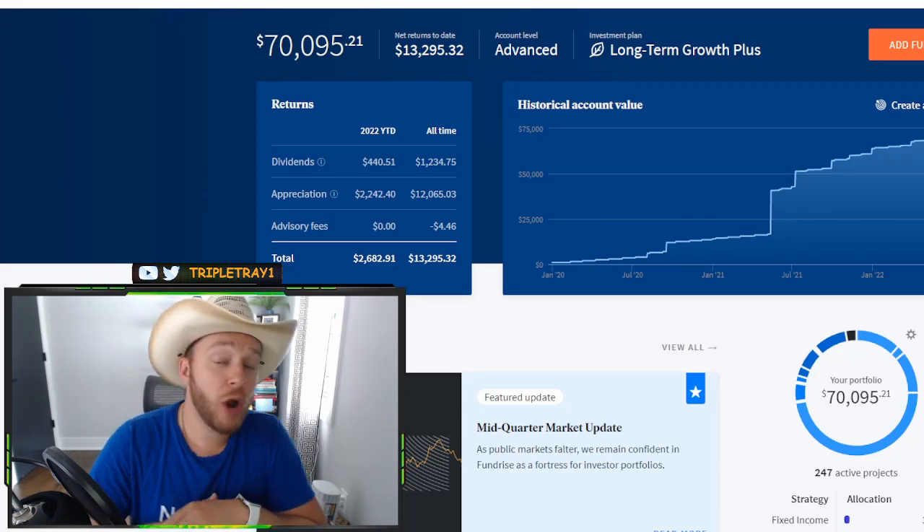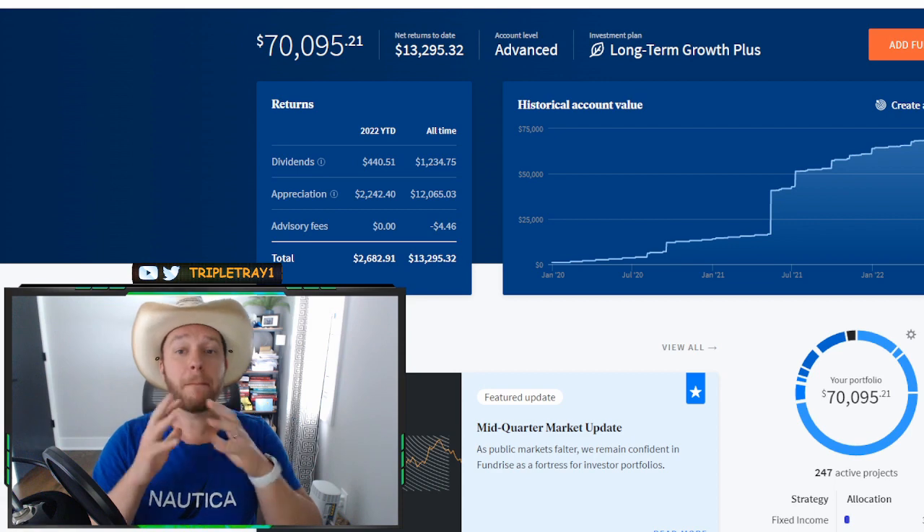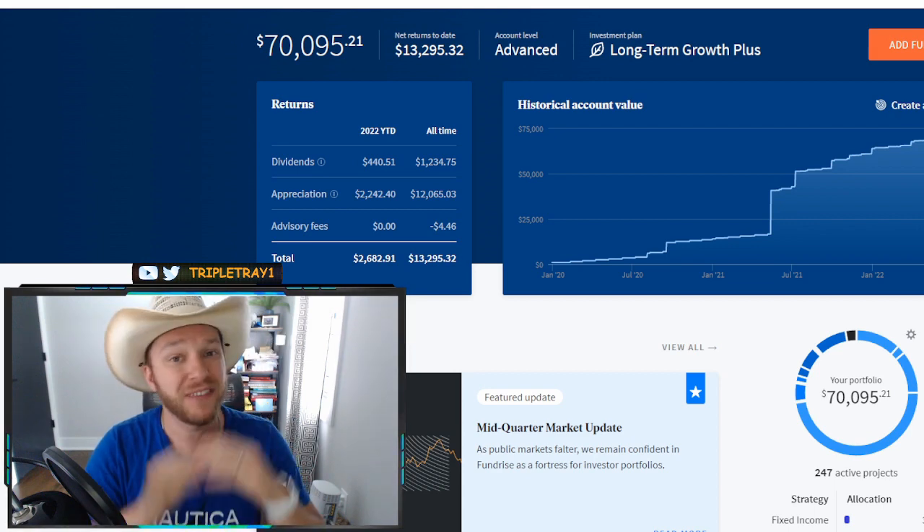Welcome back! In today's video, I will go over how we can make money from dividends by investing with Fundrise.